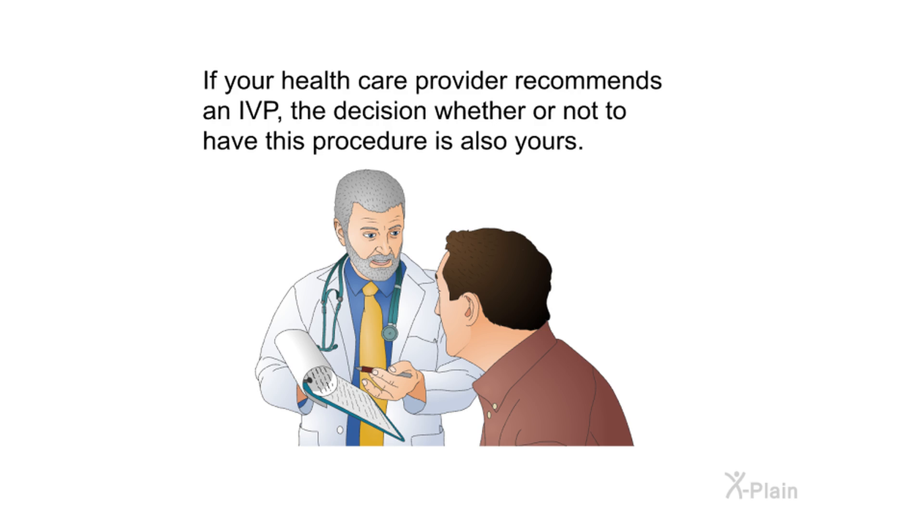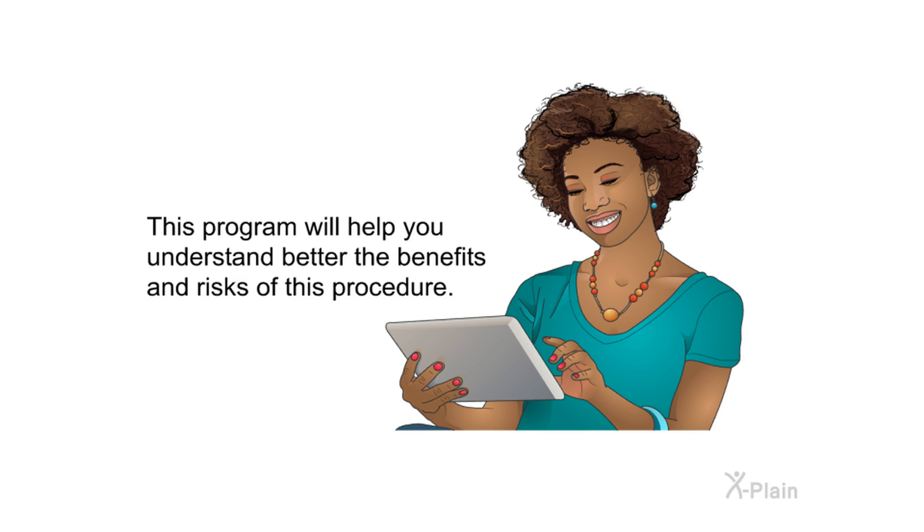If your health care provider recommends an IVP, the decision whether or not to have this procedure is also yours. This program will help you understand better the benefits and risks of this procedure.